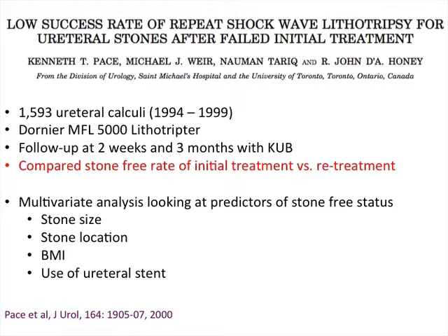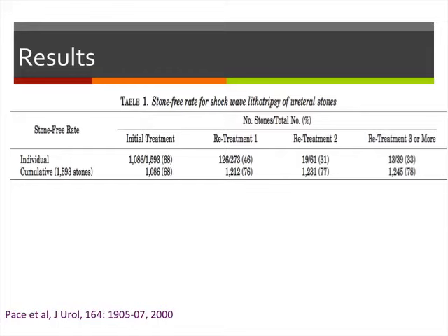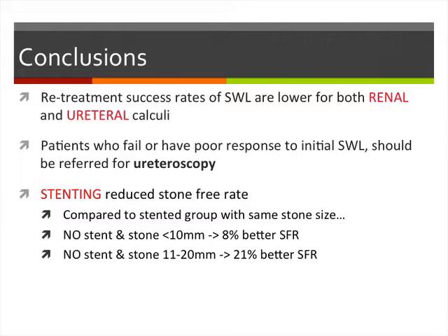They performed a multivariate analysis looking at stone size, location, BMI, and whether a ureteric stent was used. The overall stone-free rate across 1,600 stones was about 68%. For stones that failed initial treatment, a second shockwave gave only an 8% incremental benefit, decreasing to 1% for three or more subsequent treatments. They concluded that re-treatment success rates for shockwave are quite low for both renal and ureteric calculi, and patients failing initial shockwave should probably be considered for ureteroscopy.